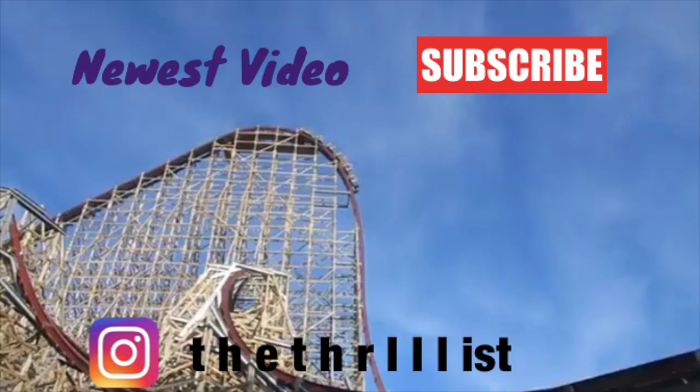Anyway, that's going to be it for this video — all of the coasters at Busch Gardens Williamsburg ranked. Thank you guys for watching. Hope you enjoyed it. If you did, smash the thumbs up button and I'll see you all next time. Peace out. Bye!